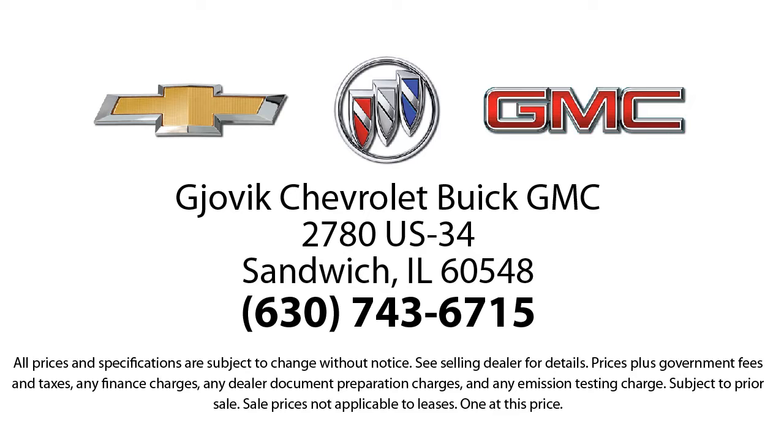Our large selection of new and GM certified vehicles, combined with our underlying commitment and loyalty to our customers, has earned us both the 50-year Chevrolet dealer award and the 25-year Buick dealer award. So stop by today and experience our friendly country atmosphere for yourself.